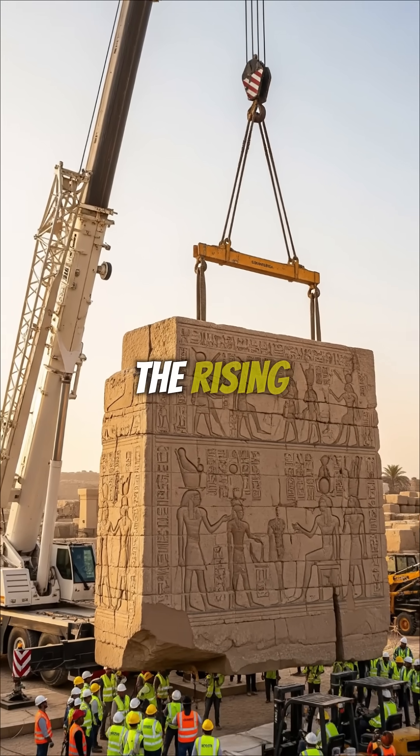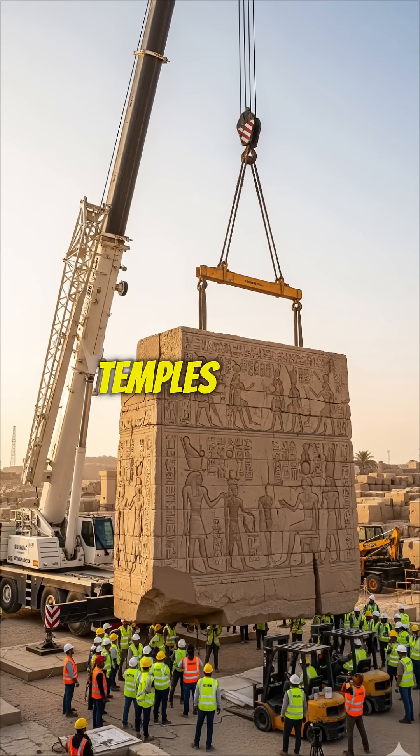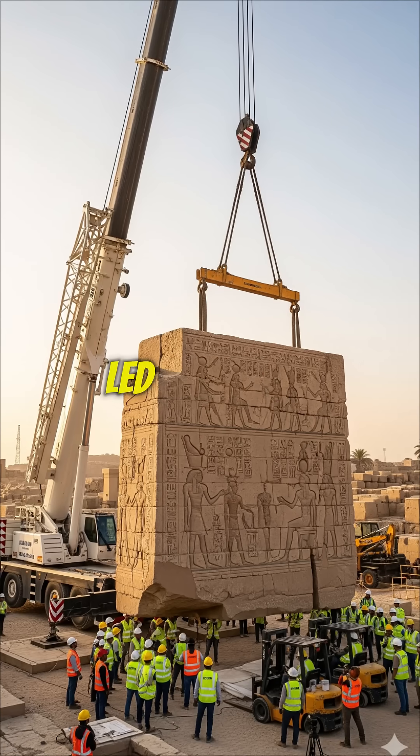In the 1960s, the rising waters from a new dam in Egypt threatened to swallow the ancient temples of Abu Simbel. Led by UNESCO, engineers launched the most audacious rescue mission in history.